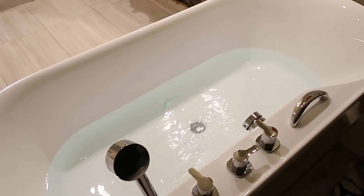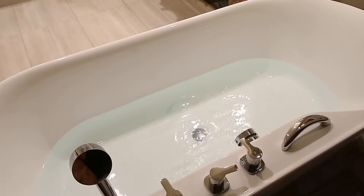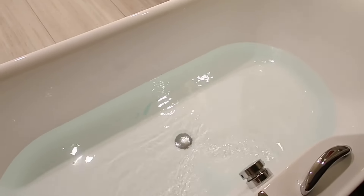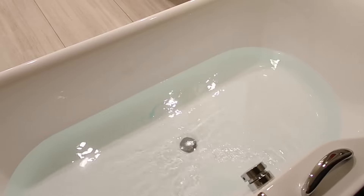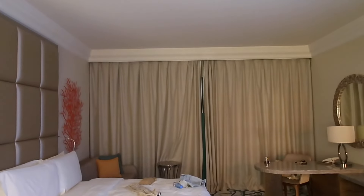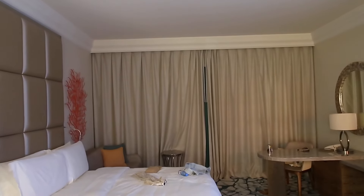They had a bath yesterday at the Hilton which I really wanted to use but didn't have enough time. I'm going to use the bath now - it's so nice. I've just put some bath salts in and it smells so, so good. We obviously have the view.